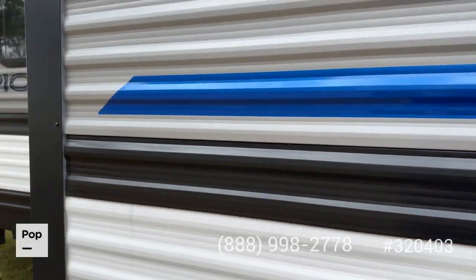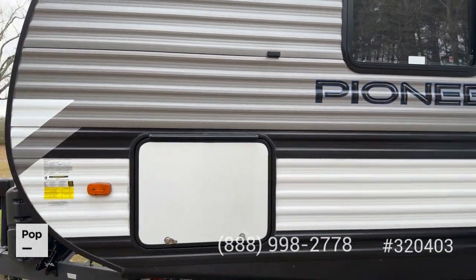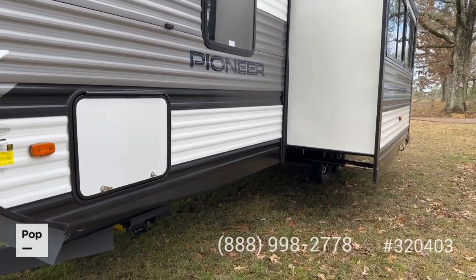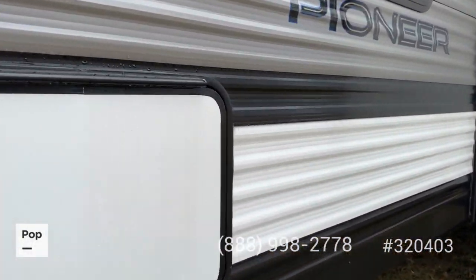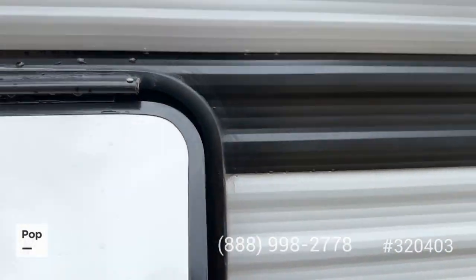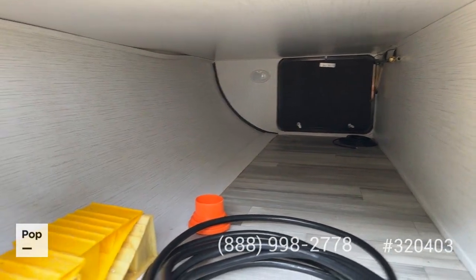I would rate this as better-than-expected condition. If this were sitting on a brand-new dealer lot I would not even believe it had ever been used — and it hasn't been used very often. One of the things that's really cool about this unit is what they call the king kong-sized front storage. Check out the size of the passenger storage.